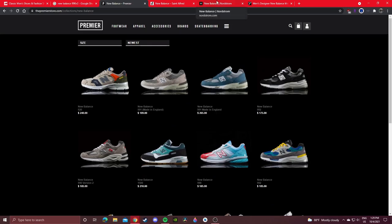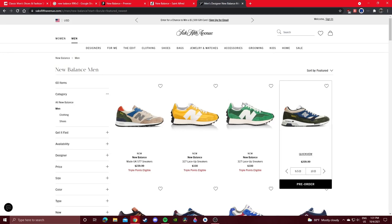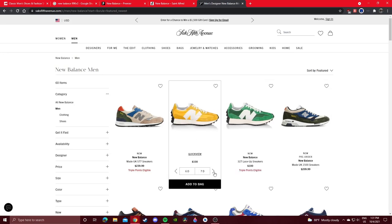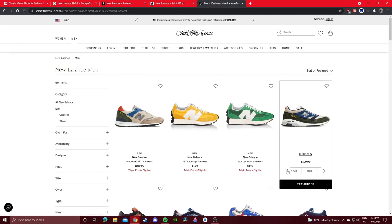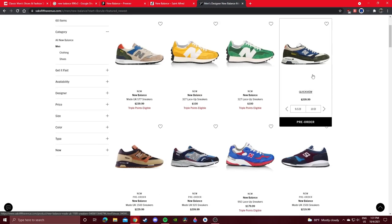Another option are luxury department stores like Nordstrom and Saks Fifth Avenue. Saks Fifth Avenue has a lot of good general release New Balances — Made in USA, Made in UK, and their Asian-made pairs. Lots of 327s and they do pre-orders too. Saks Fifth Avenue is a definite must to add to your New Balance shopping locations. They have pre-orders for limited Made in USA and UK colorways, which is nice. Most New Balance heads don't really check Saks Fifth Avenue, so these fly under the radar.